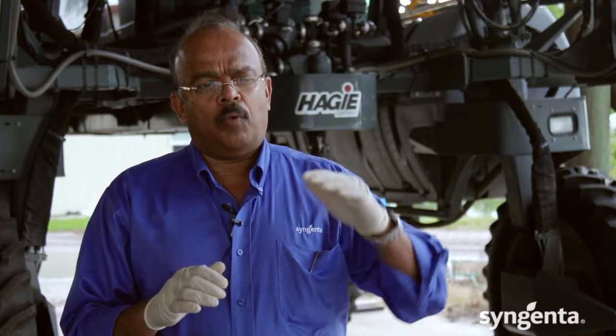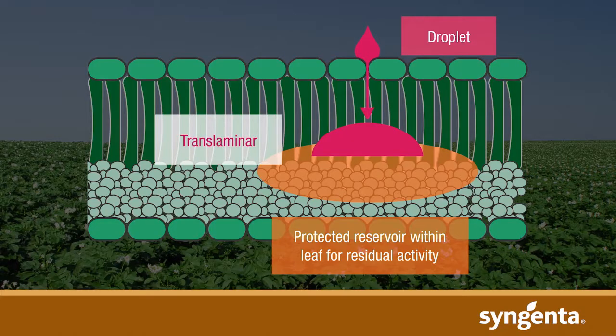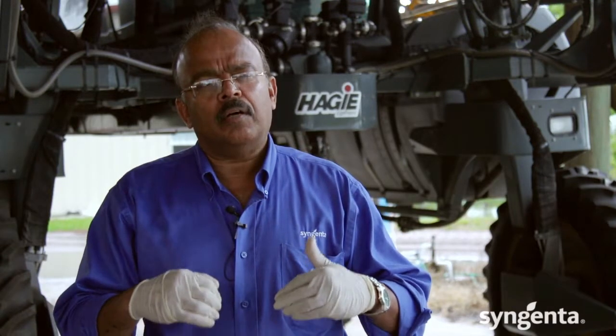The way it works, it's applied foliar at a given time in the season. Once the product is applied, it's assimilated through translaminar movement and acts as a reservoir within the leaves. When the insect starts to feed, chew, or suck on the leaves, the chemicals are ingested into the gut of the insect. It stops feeding and eventually the insect would die.